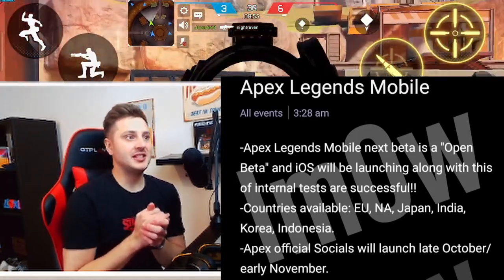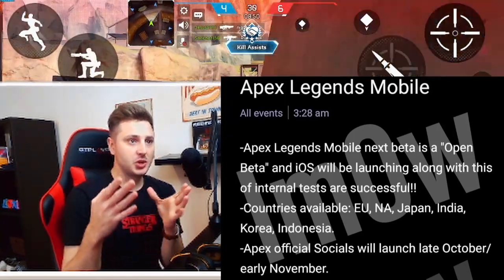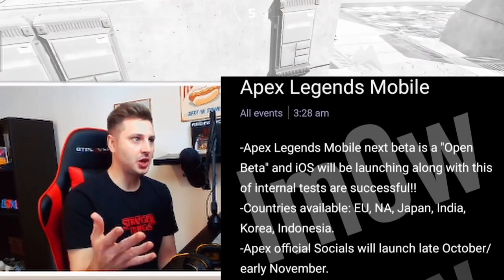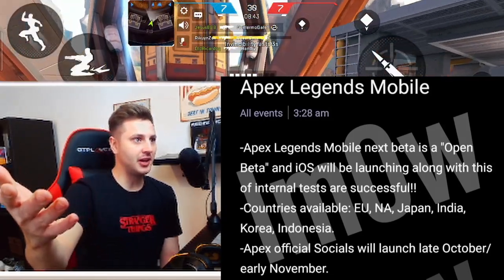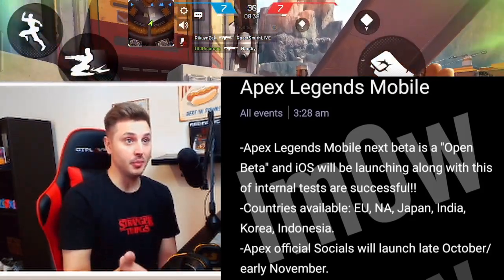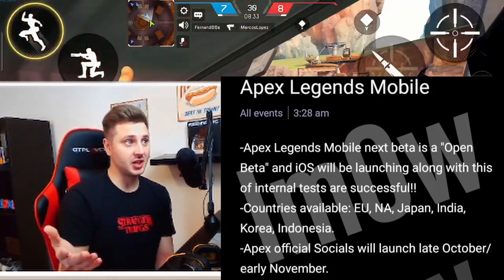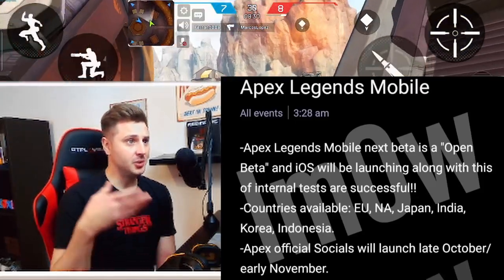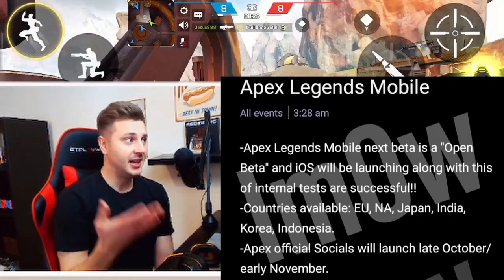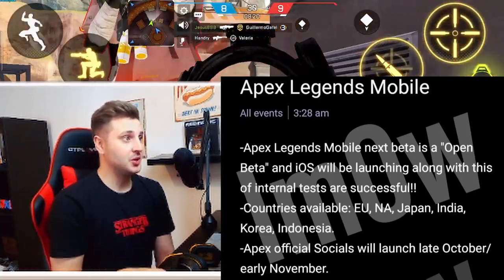There will be some official Apex Legends Mobile socials launching later this month, beginning of November, which will include Twitter, YouTube, Facebook, and Instagram — which is about time, actually, because a lot of you guys will agree. We've had pretty much no marketing for the game globally, and not even a solid trailer. We haven't even had a trailer for the game, which sucks because when you see games like PUBG New State doing so well with marketing and putting out loads of content, Apex just seems non-existent on socials. So it's pretty good that we're getting those finally.